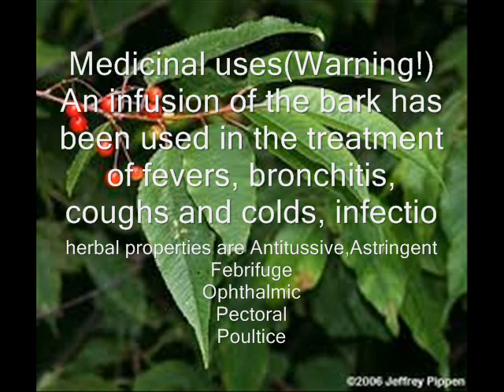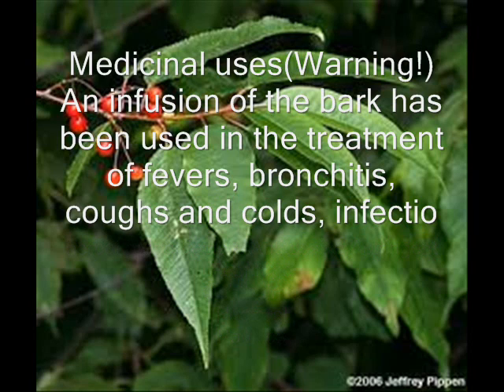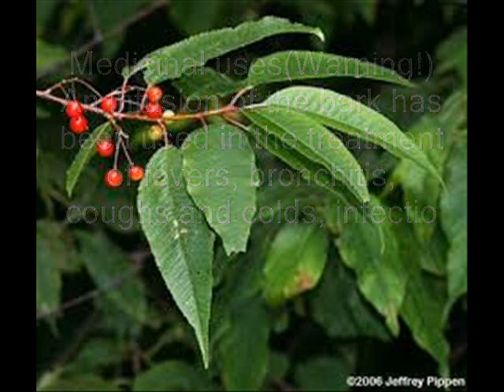Has growth rate vigorous, has hardiness zone 2, has life cycle type perennial, has material part unknown part, has material use basketry, dye, and wood, has mature height 12, has mature width, and has medicinal part.